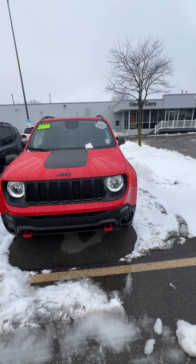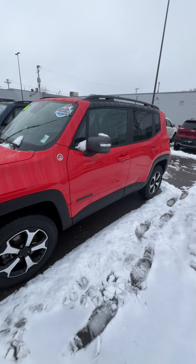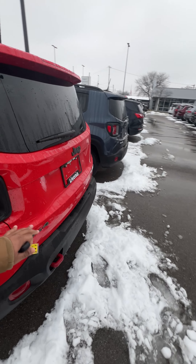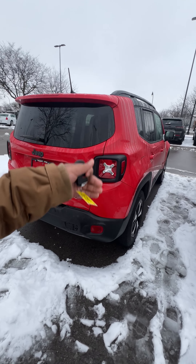I wanted to bring you this quick informal video because I saw you were checking out this particular Renegade online. Interestingly enough, I'm very good friends with the customer who traded this one in. I know all about the vehicle — it was basically her baby. So I wanted to get out here very informally and just show you a little bit of the ins and outs of the vehicle.